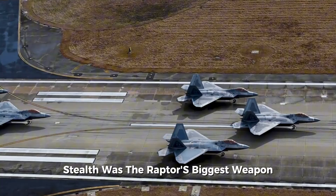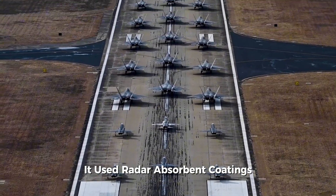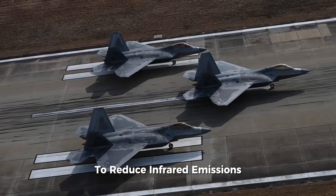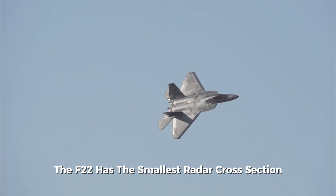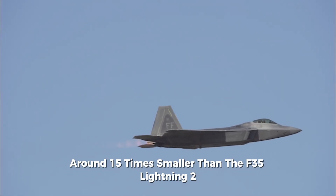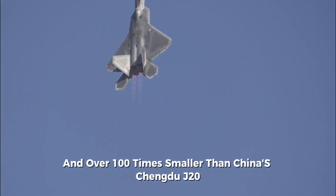Stealth was the Raptor's biggest weapon. Its shapes smoothed out radar reflections, it used radar-absorbent coatings, and its serpentine air intakes hid the engine fans from radar. It even had cooling systems to reduce infrared emissions, making it harder for heat-seeking missiles to lock on. To this day, the F-22 has the smallest radar cross-section of any fighter jet in service — around 15 times smaller than the F-35 Lightning II, and over 100 times smaller than China's Chengdu J-20.